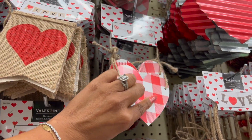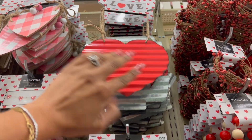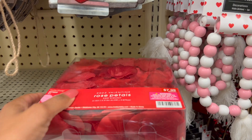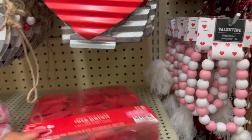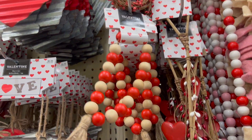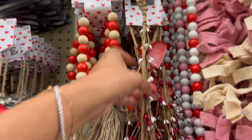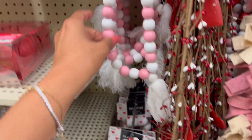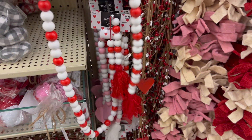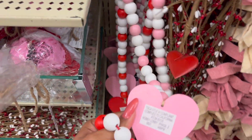They have these banners for 9.99 and these are also 9.99 and 6.99. How cute is that — the metal one that says 'Love'? They have rose petals for 7.99, and up here they have the decorative beads for 4.99. These are 2.99 for the mini bead rope. Look at the garland — it's pretty, 11.99. They have it in white and pink.